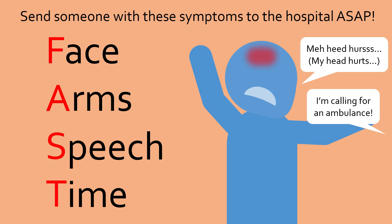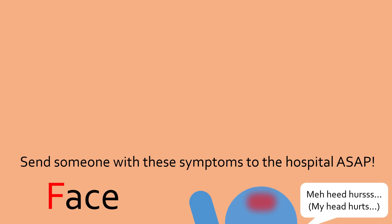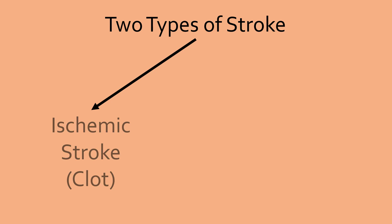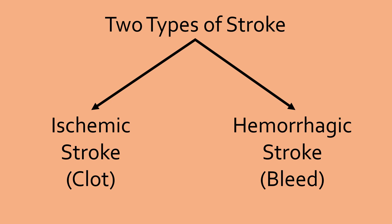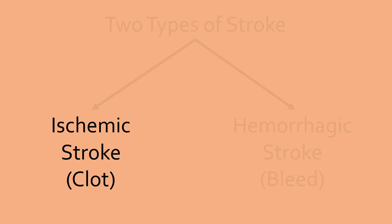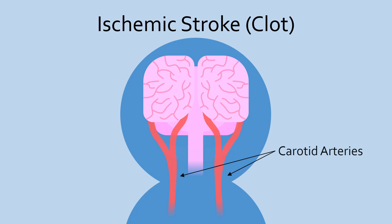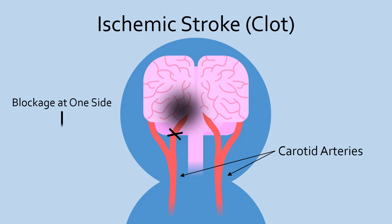So how is blood flow to the brain disrupted? There are two ways for a stroke to occur depending on how blood flow is stopped — either the blood vessels become clogged, or they rupture and bleed out. The most common type of stroke is an ischemic stroke, in which blood vessels are blocked. Usually, this occurs in one of the two carotid arteries that each supply half of the brain with blood. This also explains why stroke symptoms are often only present on one side, such as face drooping or arm weakness, because the half of the brain that controls that side is dying.